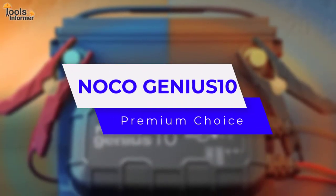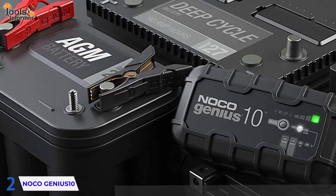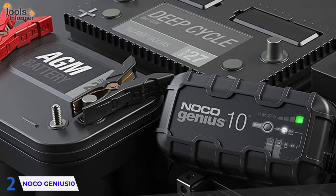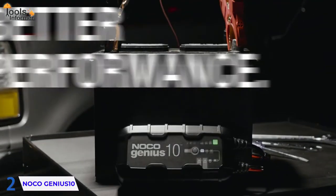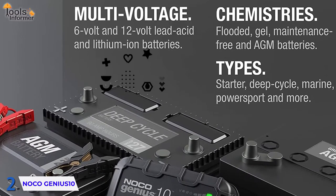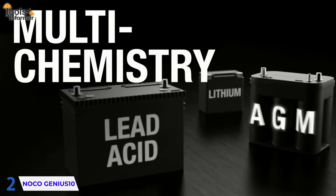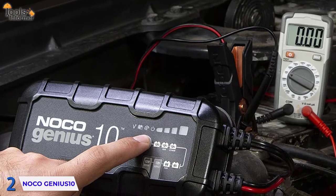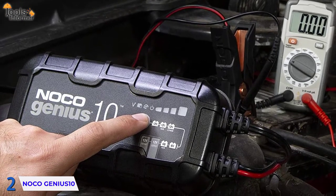Up next is the NOCO Genius 10 — Premium Choice. It may not appear to be much, but don't be fooled by its diminutive size. This small charger has a lot of power and versatility. It can charge both 6-volt and 12-volt batteries, whether they're AGM, lead-acid, marine, lithium-ion, or another type. This small charger detects the type of battery you're charging automatically and adjusts the output accordingly.